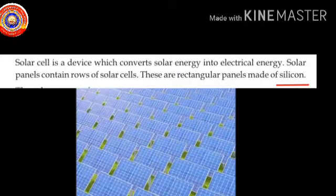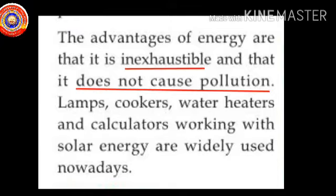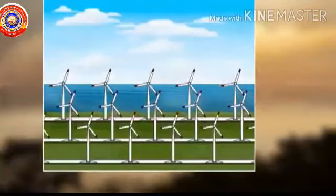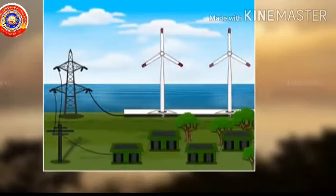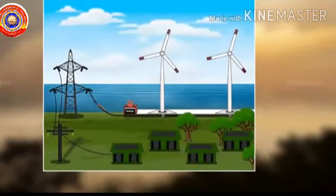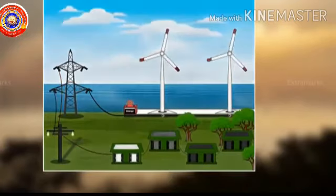The advantages of solar energy are that it is inexhaustible and that it does not cause pollution. Lamps, cookers, water heaters and calculators working with solar energy are widely used nowadays. Next, wind energy. Windmills produce energy from wind. The blades of the mill rotate by the power of wind, and this rotation leads to the working of the generator. Thus, electricity is produced.